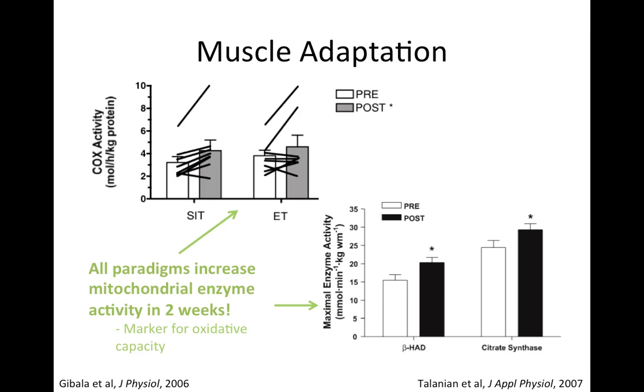You can see cytochrome oxidase activity — a protein in the electron transport chain — showing similar increases in both sprint and endurance training groups. In the bottom right, you can see beta-HAD, a protein in beta-oxidation, and citrate synthase, a protein in the TCA cycle. They both show similar increases of around 20-25% after high intensity interval training. So as far as adaptation of the muscle goes, it's pretty much a mixed bag — one is not better than the other.